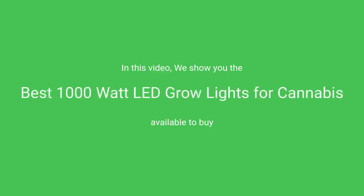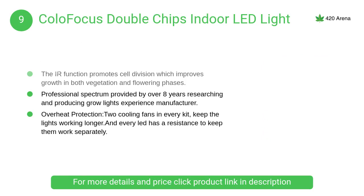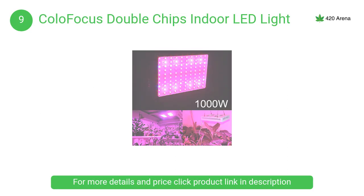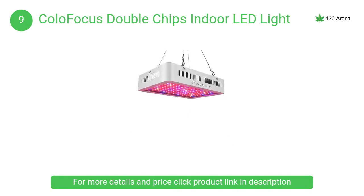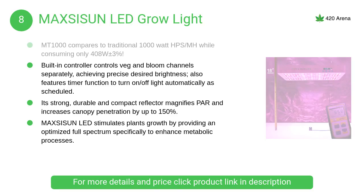In this video we will show the best 1000 watt LED grow lights for cannabis available to buy. At number 9, the Colofocus double chips indoor LED light, ideal for all phases of plant growth. Works well with water solution culture and soil culture. Can be used in house gardens, sewing, breeding farms, flower exhibitions, bonsai gardens, and greenhouses.